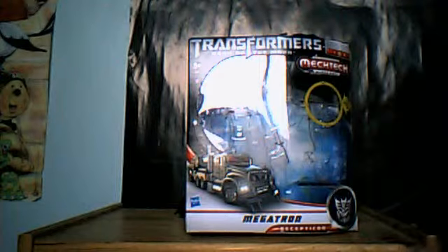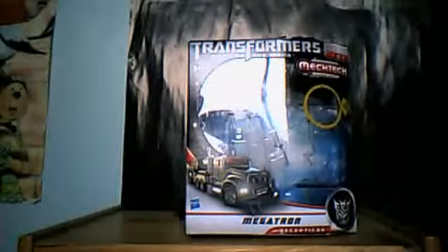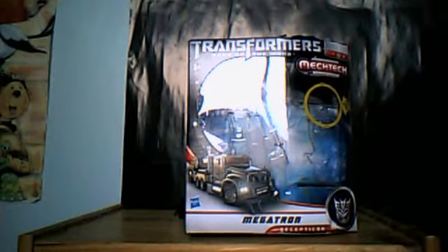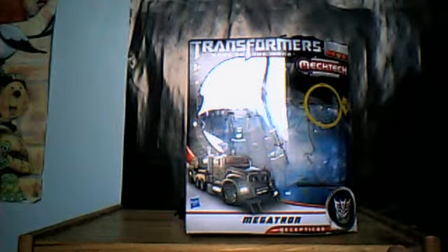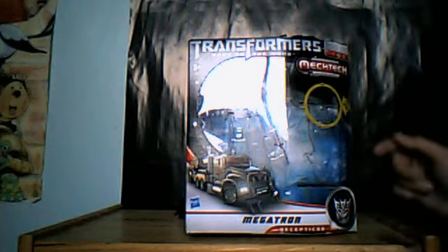Hello YouTube, and today I'm back with a Transformers review, which is a first for me. I've never done a Transformers review before, so this should be interesting. I thought I'd start it off with one of my favourite characters from the new movie, and also it's the only figure from the new movie that I actually own, which is Voyager Megatron.